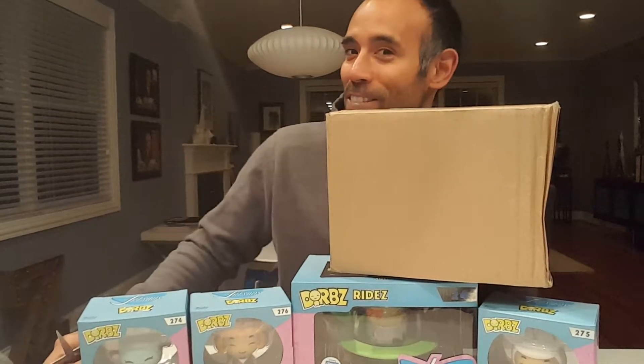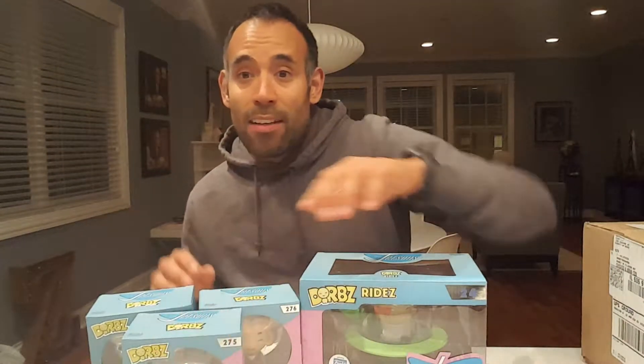Hey guys, welcome back! We have a new video because we have a new box. If you can't figure out what this video is gonna be all about, here's some clues. We're super excited when they came out with the Jetsons Dorbs series, so as they've been released on the Funko shop website I've been picking them up.